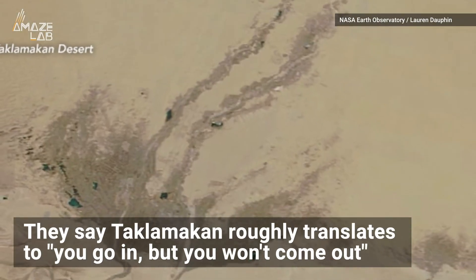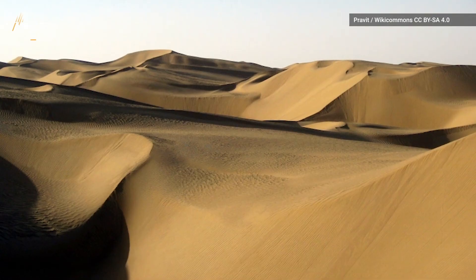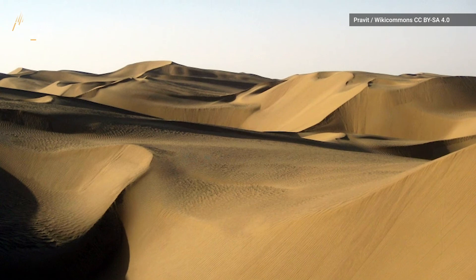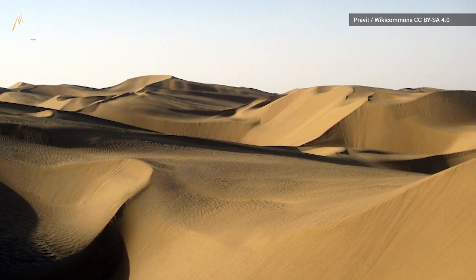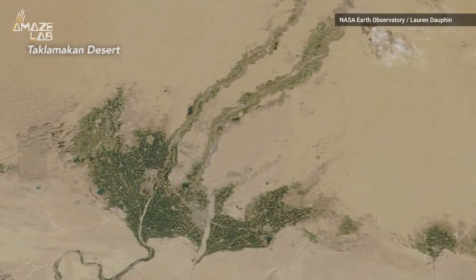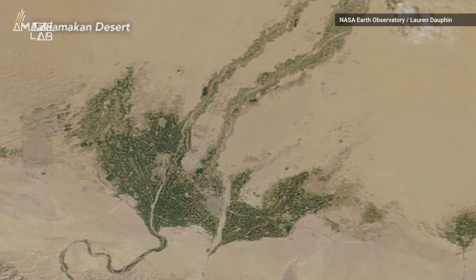They say Taklamakan roughly translates to: you go in, but you won't come out. The ominous name is well-earned. Not only is about 85% of it made up of shifting sand dunes 650 to 900 feet tall, but NASA says the desert is also home to the world's second-largest moving sand desert and huge dust storms.